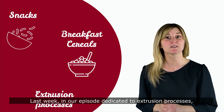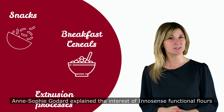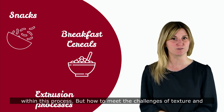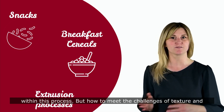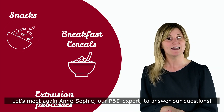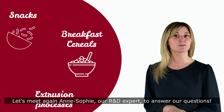Last week, in our episode dedicated to extrusion processes, Anne-Sophie Godard explained the interest of functional flours within this process, and how to meet the challenges of texture and nutrition in extruded products. Let's meet again Anne-Sophie, our R&D expert, to answer our questions.